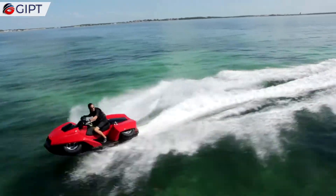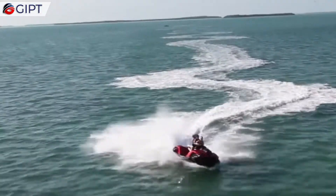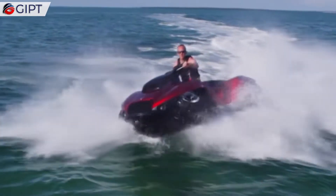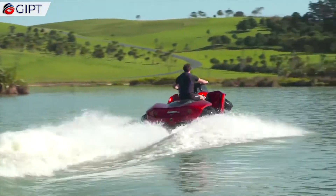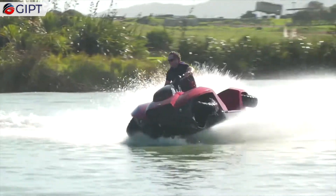The Quad-Ski is the successful merger of a quad bike with a jet ski — genuinely an all-terrain vehicle. The Quad-Ski can reach speeds of 45 miles per hour on both land and water. Its lightweight composite hull provides top-tier performance and comfort, with a wide track and low center of gravity, giving the Quad-Ski top-notch stability on land and water.